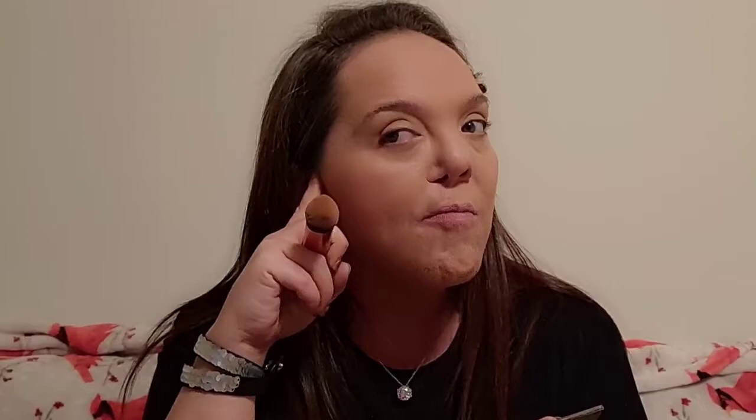Now I'm taking the Real Techniques Expert Edge Foundation Brush — it's a dome-shaped, densely packed brush — and going into the contour shade, putting that into the hollows of my cheeks. If you make a fish face, it goes from the top of your ear to just past the corner of your eye, and I always like to bring it up a little bit. That plus highlight is the face!